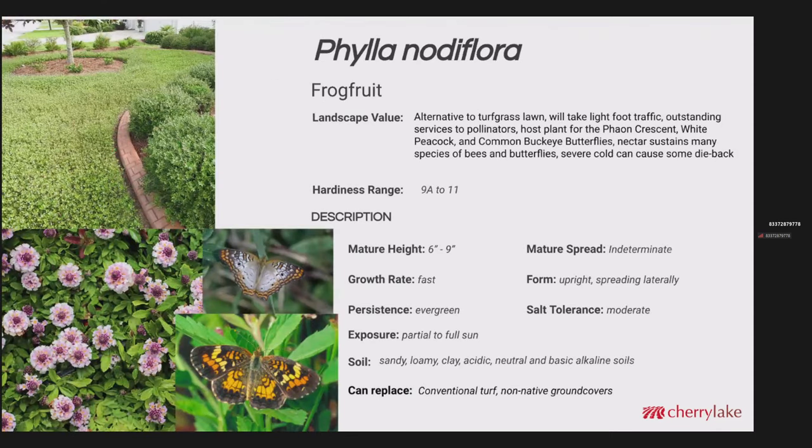Phyla nodiflora is another wonderful Florida native ground cover and a good alternative to a turf grass lawn. It will take light foot traffic. It provides outstanding services to pollinators, especially the smaller butterflies — crescents, the white peacock, common buckeye. The nectar sustains many species of bees and butterflies. Severe cold can cause some dieback, but like the mimosa it'll recover and be fine in a month or so. The mature height is about 6 to 9 inches. The spread is indeterminate — it kind of keeps going. Growth rate is fast. The flower stalks will go vertical while the foliage tends to go more horizontal. It is evergreen in the absence of a freeze or heavy frost, with moderate salt tolerance. Fairly adaptable to different soils. This can replace conventional turf and non-native ground covers.